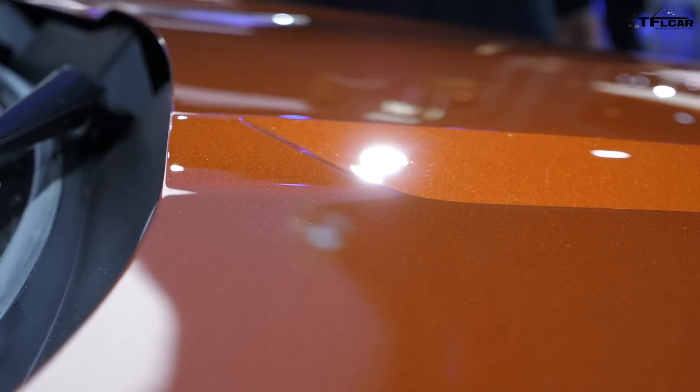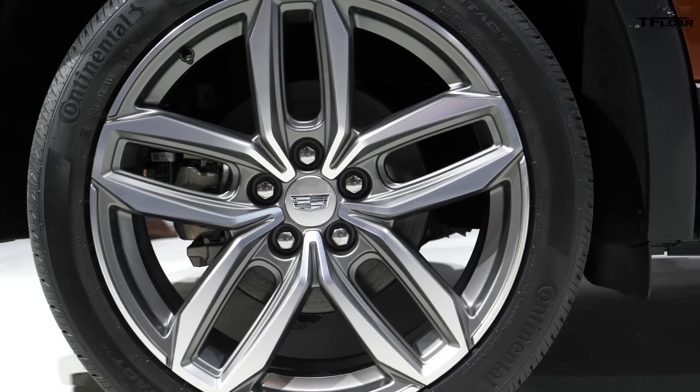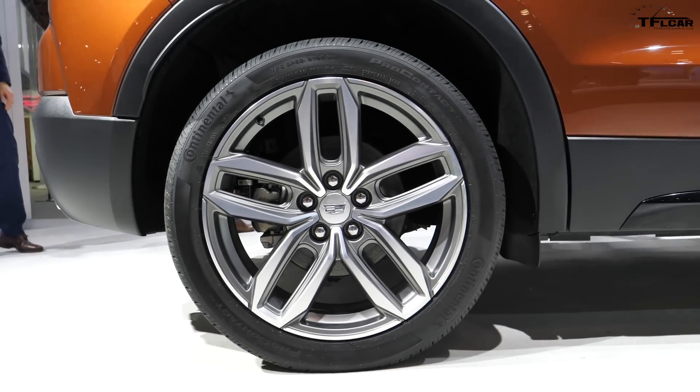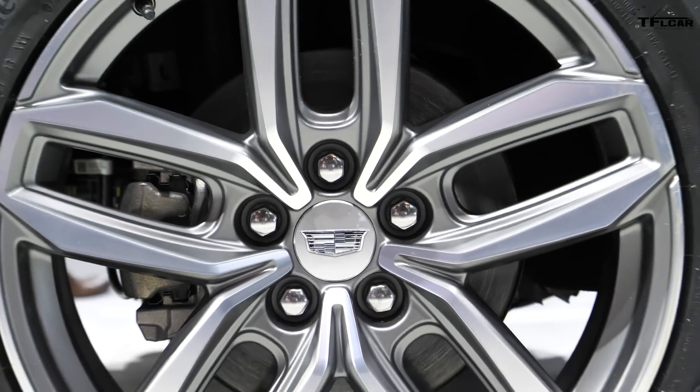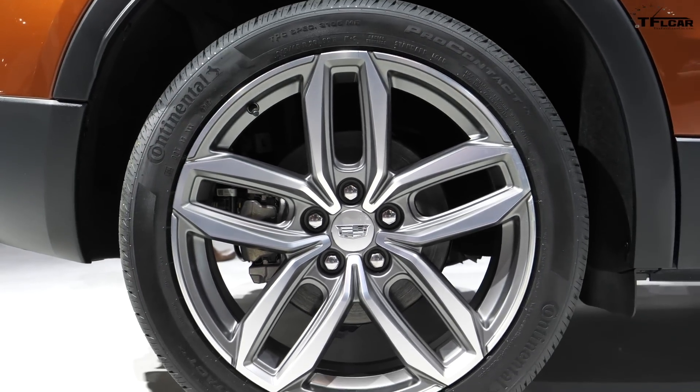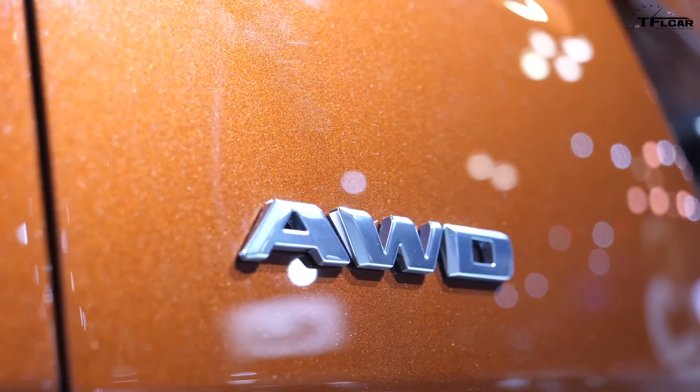Fuel economy numbers aren't officially published yet — these are our targets. We expect to be around 25 city, 30 highway, and a combined 27 MPG, but we're still working on that right now.